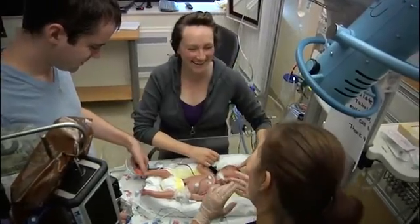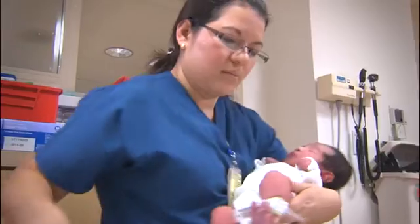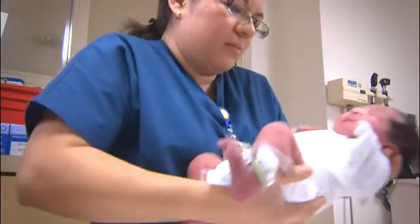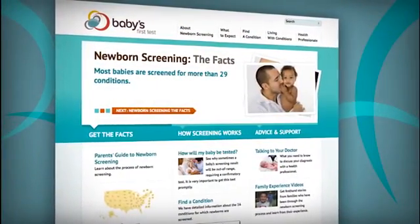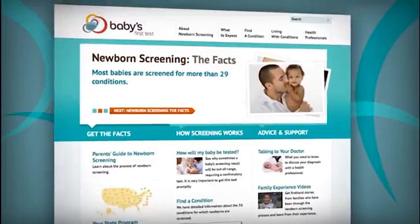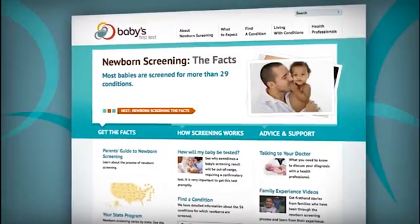This is just another test in the panel that is for the benefit of your baby, to give your baby the best chance at living a long, healthy life. To learn more about CCHD screening using the pulse ox test, ask your health team. You can also go to www.babiesfirsttest.org.